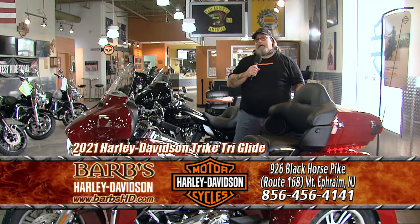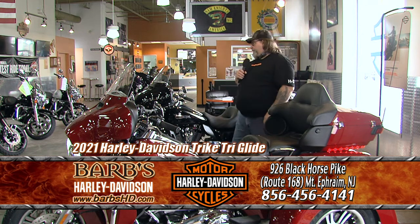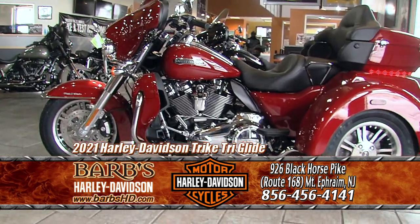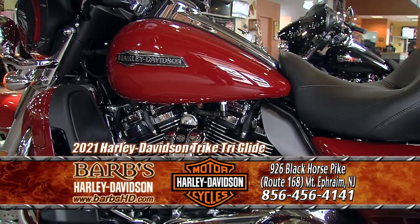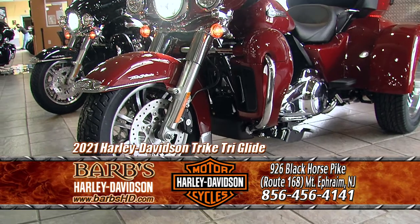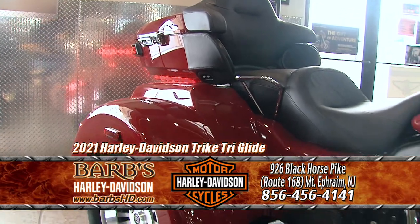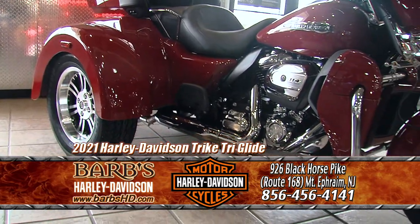I'm Bill from Sales. These 2021 Tri-Glides that just got in — we are excited about the new colors this year. These motorcycles have the 114 Milwaukee-Eight liquid-cooled engines. You have a large tour pack back here, and a big trunk on the Tri-Glide. You also get reverse with this, so if you're really doing some serious touring, this is the motorcycle you want. This is Harley-Davidson's three-wheel motorcycle.